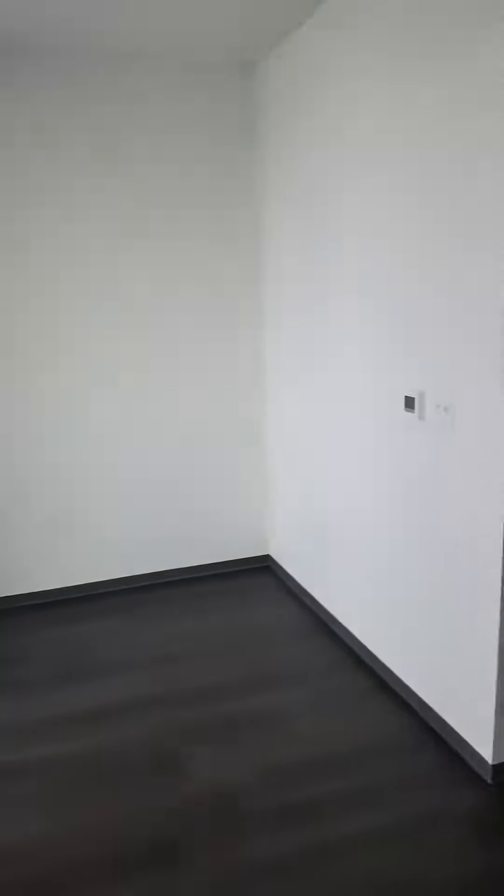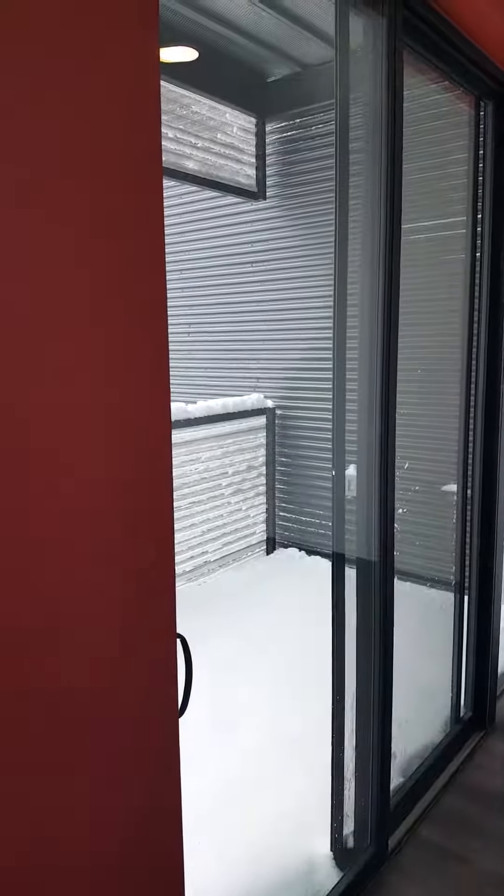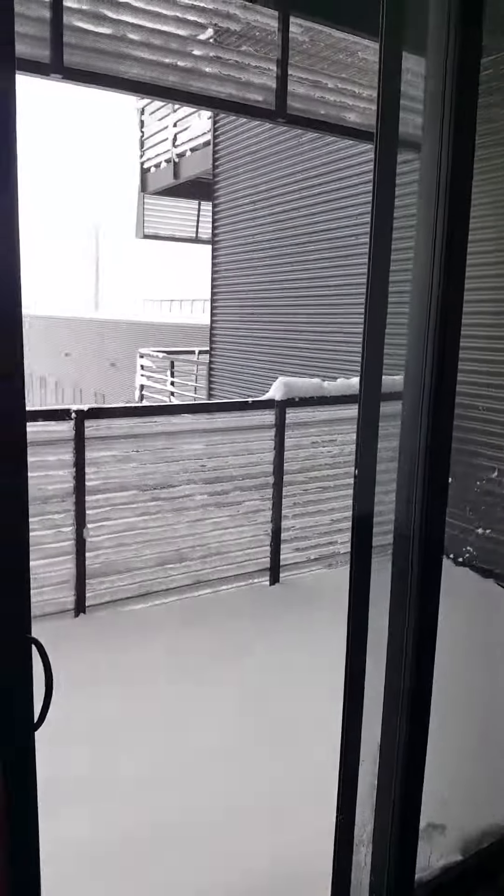Turning around here you can see the living area. There are nice big sliding glass doors with a patio.